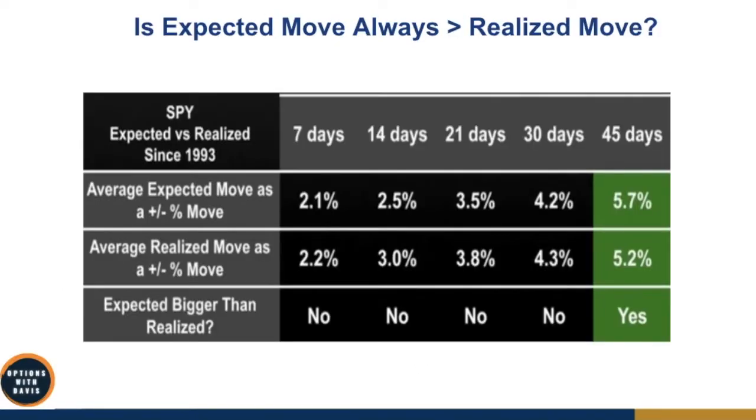The next question we want to ask is whether the expected move is always larger than the realized move. The answer is that it's actually not. There are different timeframes. This is a study done on the SPY index ETF since 1993 — statistically significant because it covers about 20 to 30 years. If you take the range of 7 to 30 days, you'll notice that the expected move is actually not larger than the realized move.